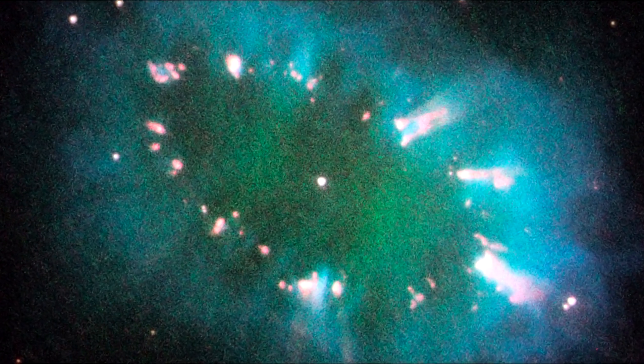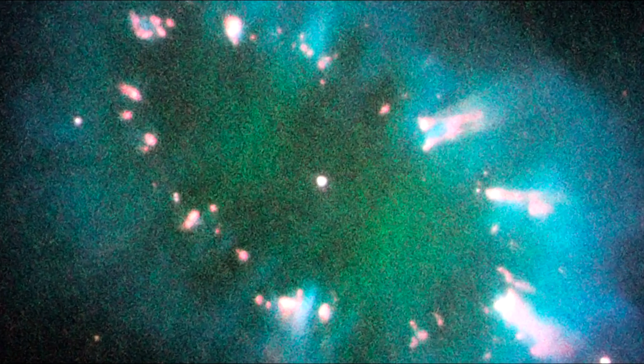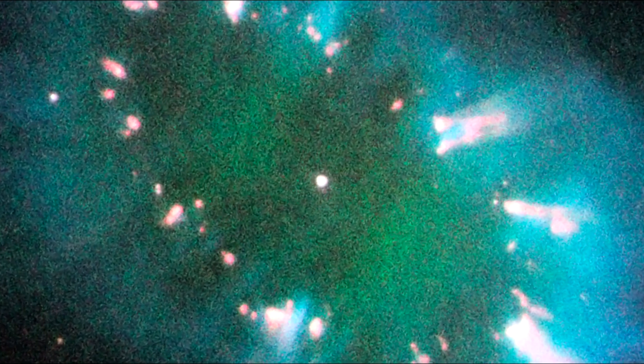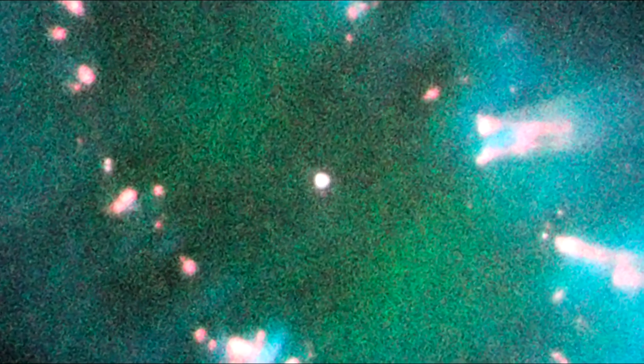Although most stars go through this process, only a few can be seen in the Milky Way. This is because over a relatively short time — a few million years — the ejected gases get so far away from the star that they no longer fluoresce or reflect light from the central dying star. Then all we have are the white dwarfs.